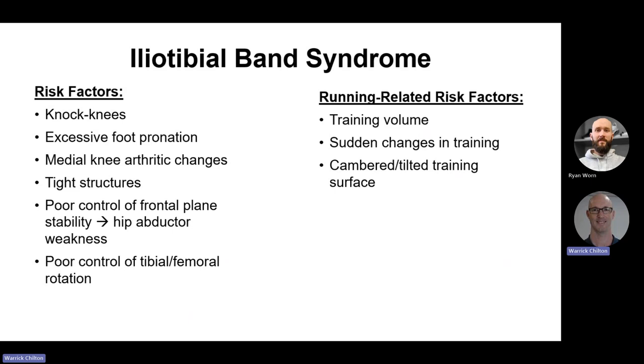Risk factors for iliotibial band syndrome include training volume, sudden changes in training, and cambered surfaces. If you always run on a tilted trail in one direction, you're likely to get it on one side. Some track runners who always run the same direction in training can also develop this.